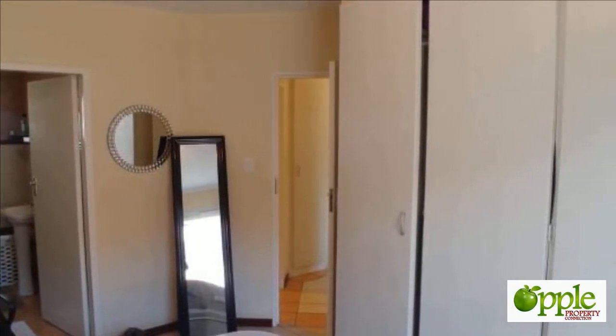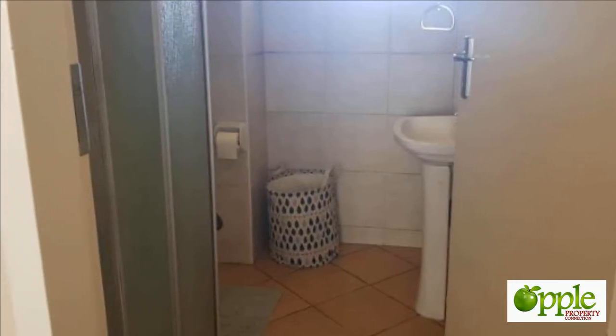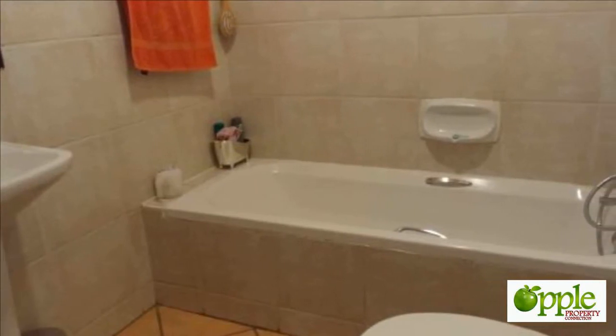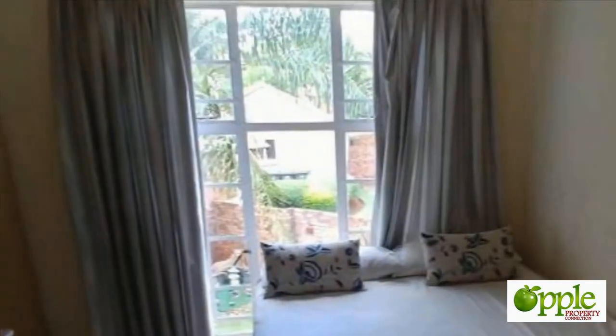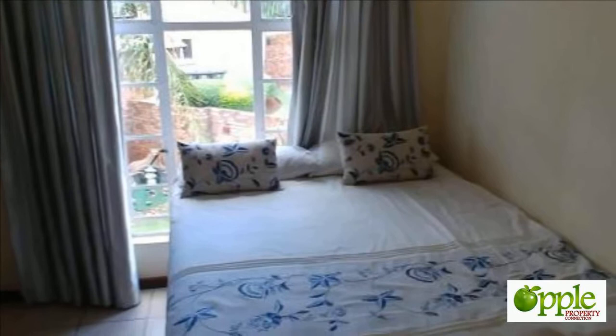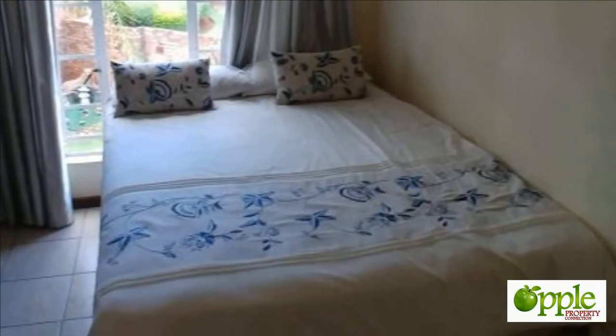This townhouse offers very convenient living. A well-located, neat-as-a-pin unit offering two bedrooms, two bathrooms, and two automated garage doors. The complex is close to Gautrain and Centurion Mall. Do not miss out on this perfect townhouse. For more information or to arrange a viewing, please contact us.